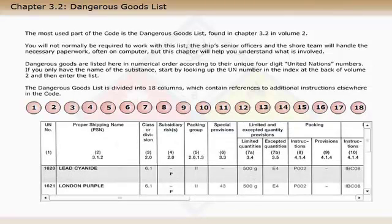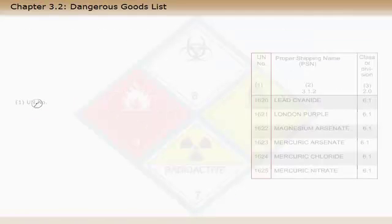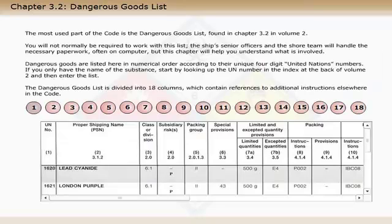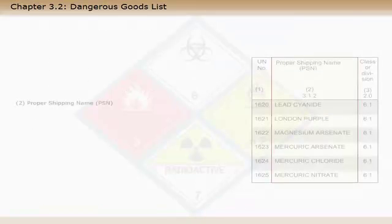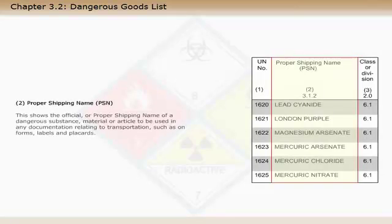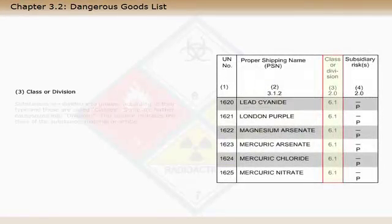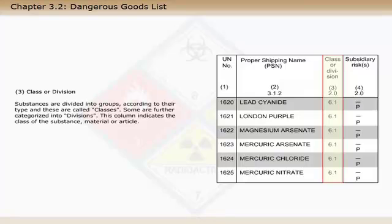Column 1 shows the unique identifying number assigned to a dangerous substance, material or article. Column 2 shows the official or proper shipping name of a dangerous substance, material or article, to be used in any documentation relating to transportation. Substances are divided into groups according to their type, and these are called classes. Some are further categorised into divisions. Column 3 indicates the class of the substance, material or article.